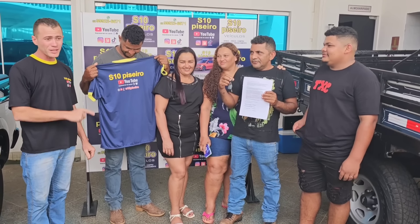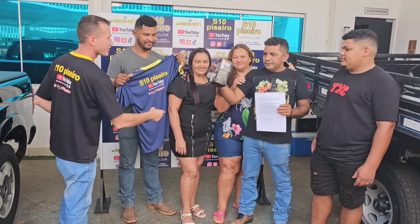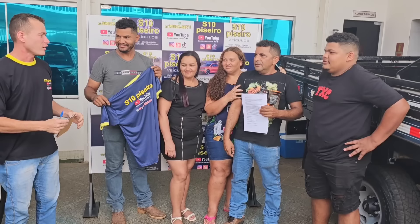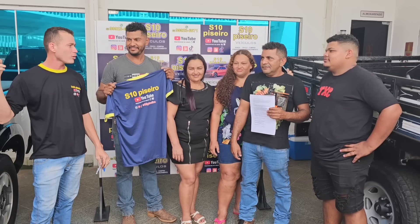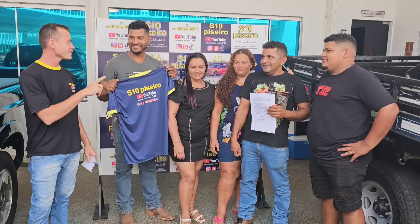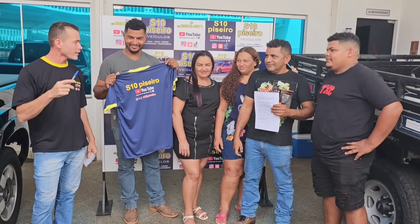Vai ter mais um brinde para qualquer um de vocês. Eu vou fazer umas perguntas — se algum de vocês acertar as perguntas, você vai escolher qualquer caminhonete aqui nessa loja ou na outra e vai levar. Você pode escolher qualquer caminhonete. Se você acertar as perguntas do canal da S10 Piseiro, pode levar.